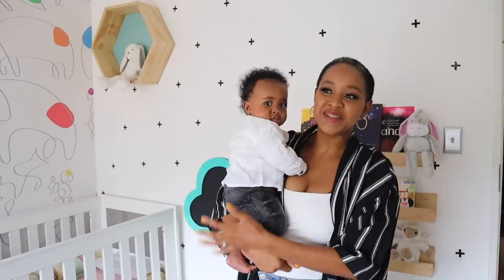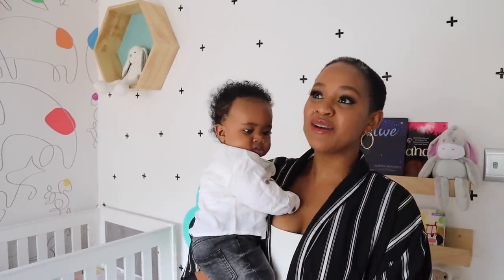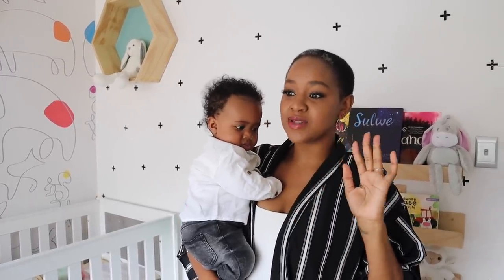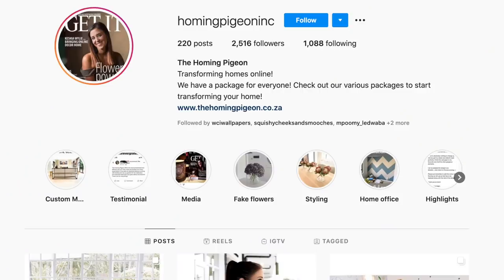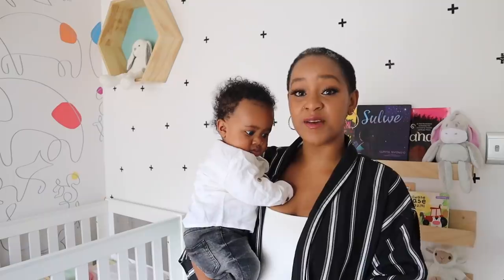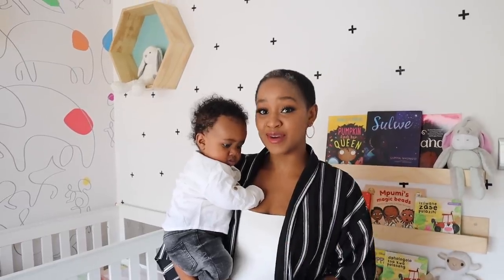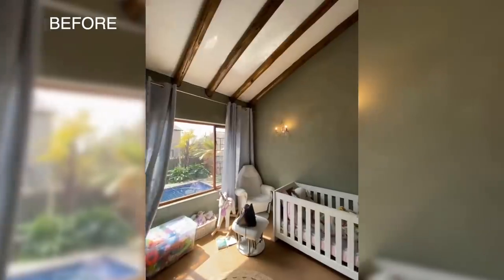Hi guys, welcome to my YouTube channel! Today we're doing a room tour. I was supposed to do the room by myself but it was taking way too long, so I worked with Keisha who basically does interior decorating — she helps transform houses, rooms and offices. She helped us with Nuri's room, and I told her I wanted a playroom with Montessori learning incorporated.